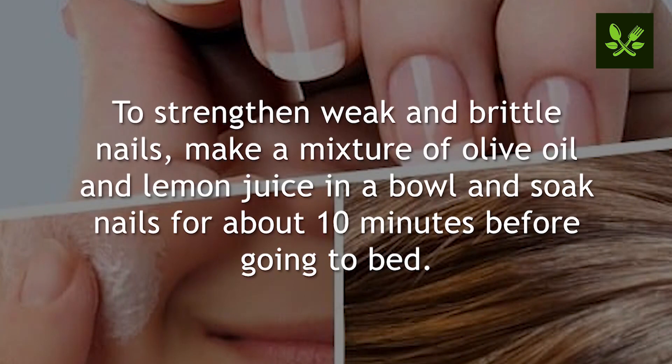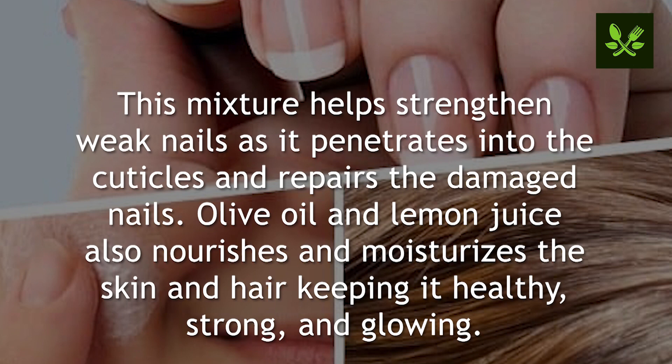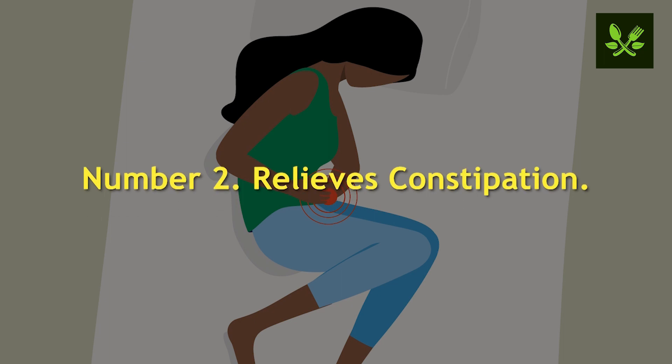Number three: benefits hair, skin, and nails. To strengthen weak and brittle nails, make a mixture of olive oil and lemon juice in a bowl and soak nails for about 10 minutes before going to bed. This mixture helps strengthen weak nails as it penetrates into the cuticles and repairs damaged nails. Olive oil and lemon juice also nourish and moisturize the skin and hair, keeping them healthy, strong, and glowing.